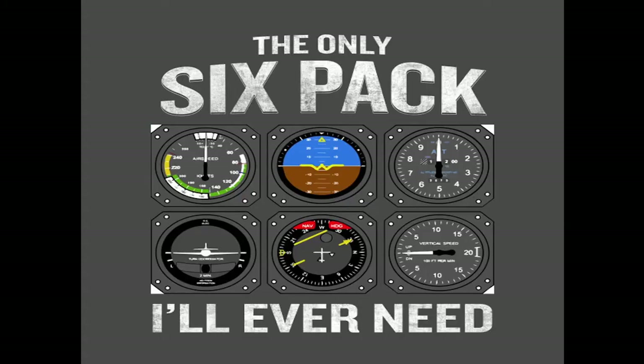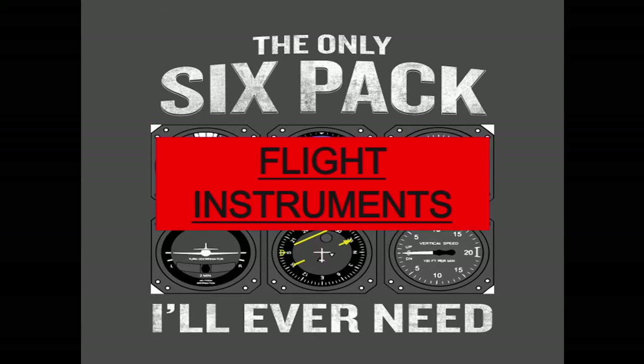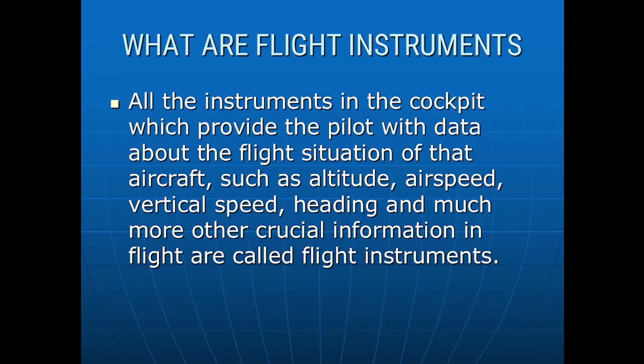The first part of this chapter is about the only six pack a pilot will ever need — in other words, flight instruments. What are flight instruments? All the instruments in the cockpit which provide the pilot with very useful information such as altitude, airspeed, vertical speed, and so forth are called flight instruments. These instruments provide the pilot with the data he or she needs to pilot the aircraft safely and efficiently and to reach the destination or complete the objective.